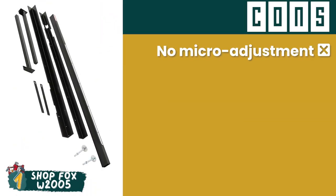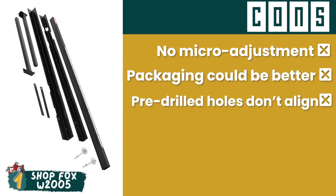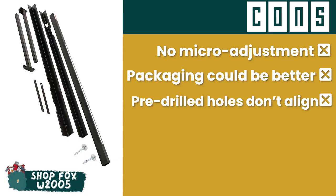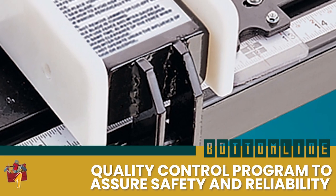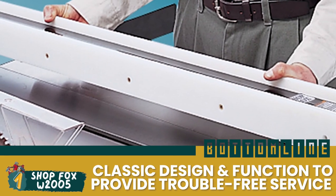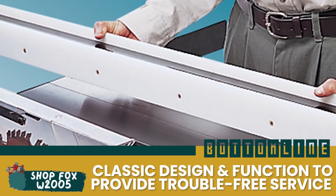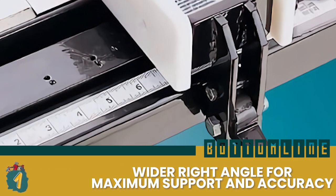However, it has no micro-adjustment, its packaging could be better, and its pre-drilled holes do not align with all table saws. Bottom line is, it comes with a quality control program to assure safety and reliability, it features a classic design and function to provide a trouble-free surface, and it is designed with a wider right angle for maximum support and accuracy.